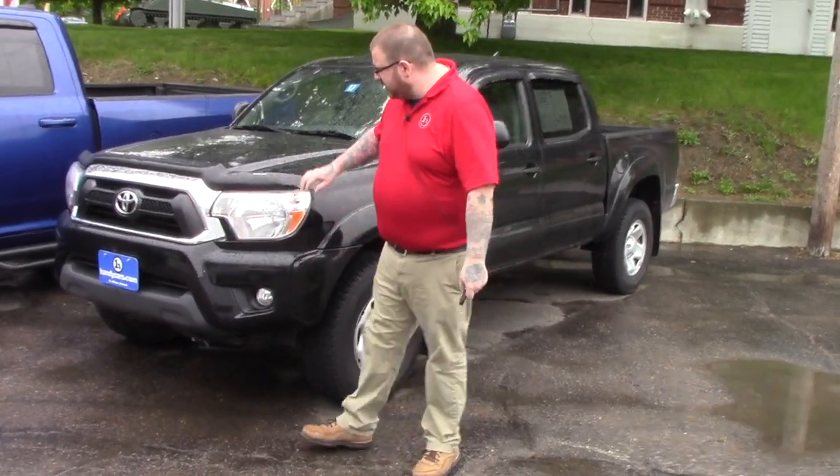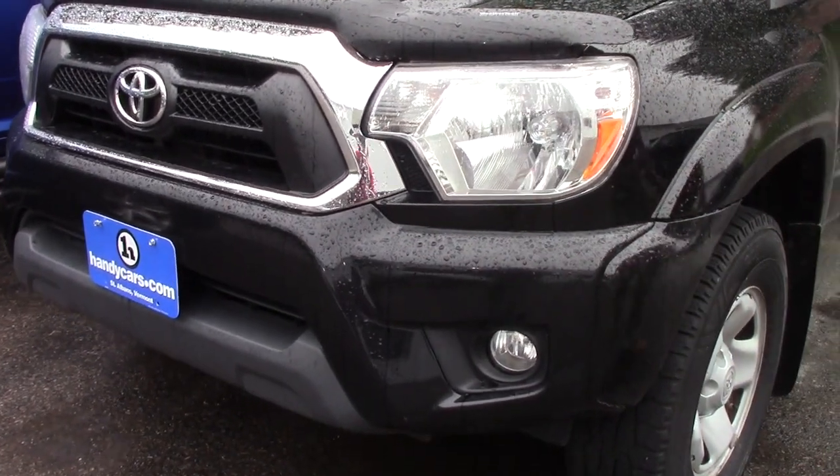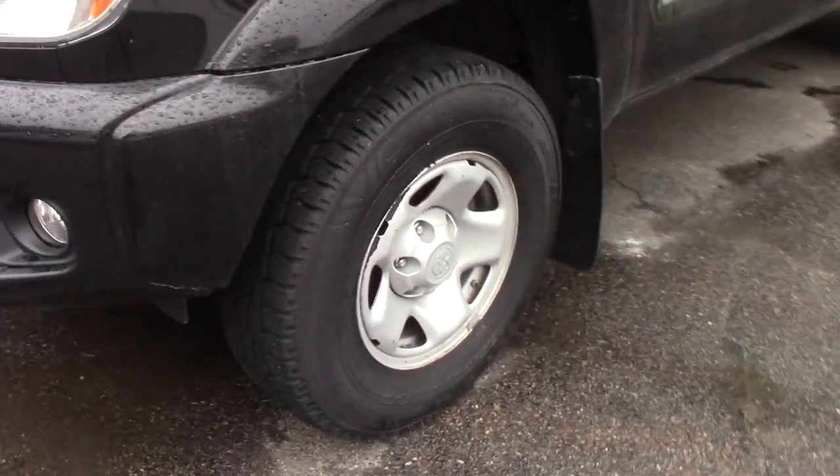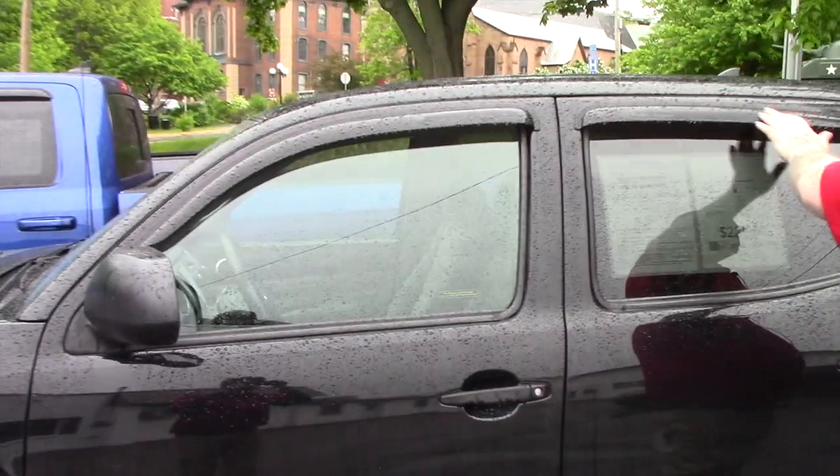Just going over the vehicle, it's got the bug deflector on the front here, you've got the chrome grille accent, your fog lights integrated into the bumper. Coming down along the side of the vehicle, it is on Toyota steel wheels.